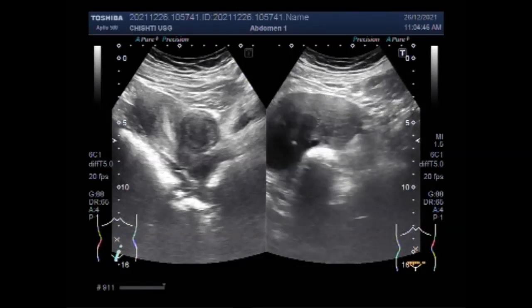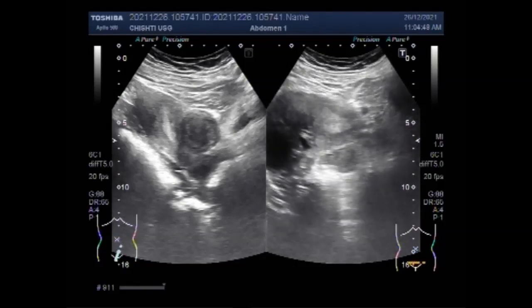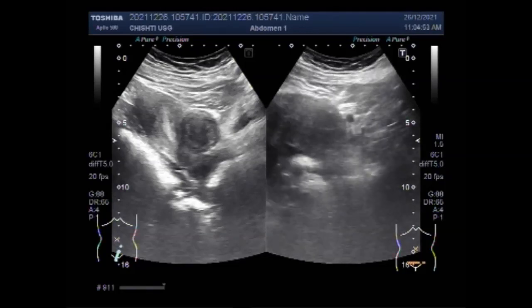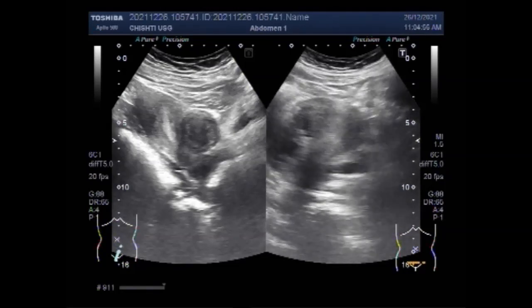Now you can see a left ovarian mass and a hemorrhagic ovarian cyst in the left ovary — both the mass and the cyst are in the left ovary.